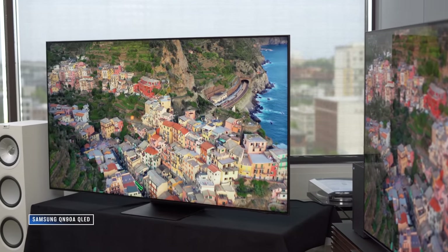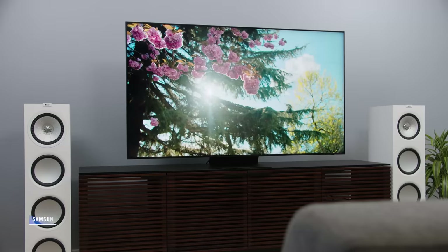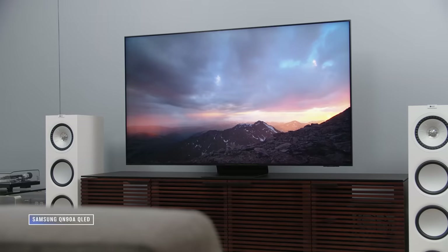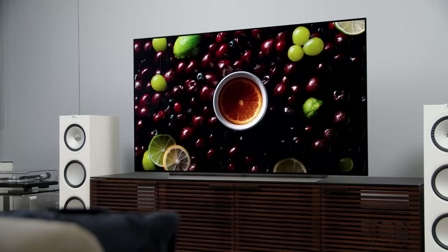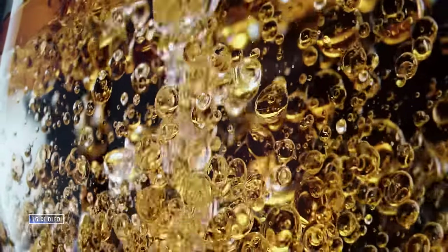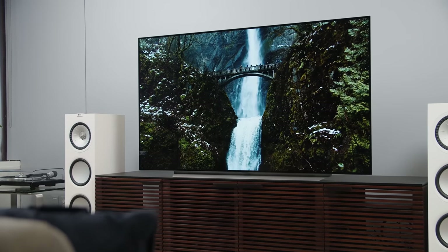So which TV wins? The Samsung QN90A is undeniably a better bright-room TV with strong dark-room performance thanks to mini LED and improved local dimming. Off-angle viewing is better than most LCDs, but you still see some color shift off-center. The LG C1 can't compete in bright rooms but produces gorgeous HDR images thanks to its deep black levels, with richer colors — making it the best choice for movie lovers and TV enthusiasts.